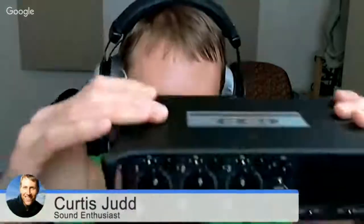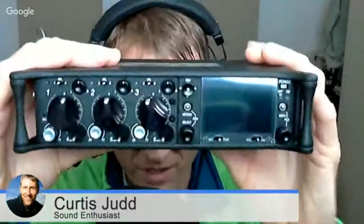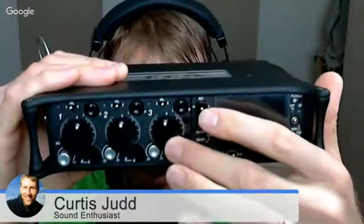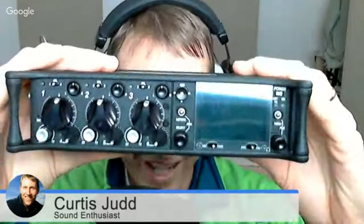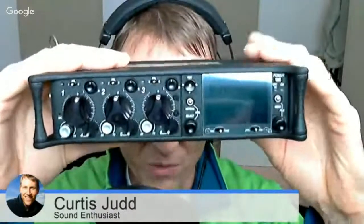The Sound Devices 633 faders are much, much easier to work with if you're going to use faders built into the device. They're really made for that purpose — this is a mixer in a lot of different ways. This is now my primary recorder and mixer; I'll be keeping the F8 as my backup. So those are some thoughts on the nuts and bolts of mixing itself and why you might or might not want to do it.